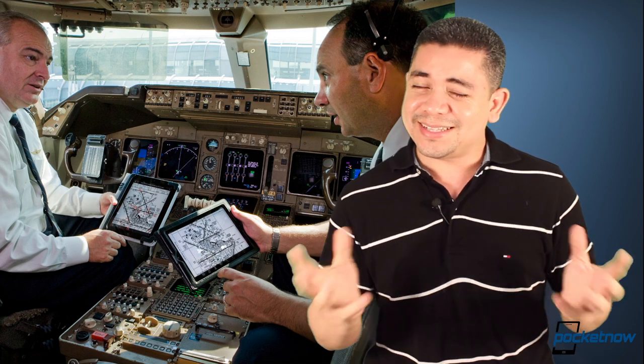Now, that said, I worked for airlines for 15 years before I came to Pocketnow, and I know this is going to take a long time to get approved, but at least it started.